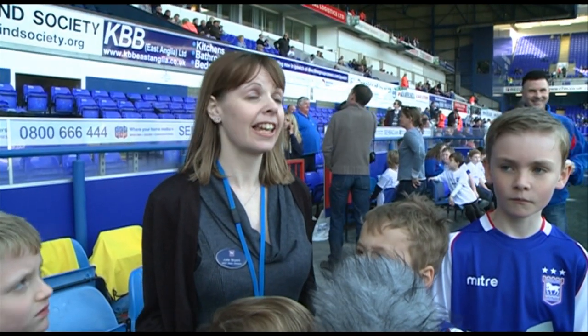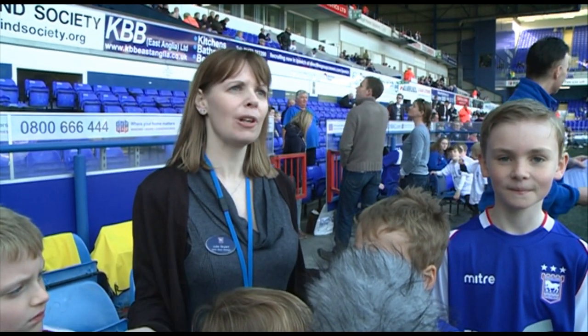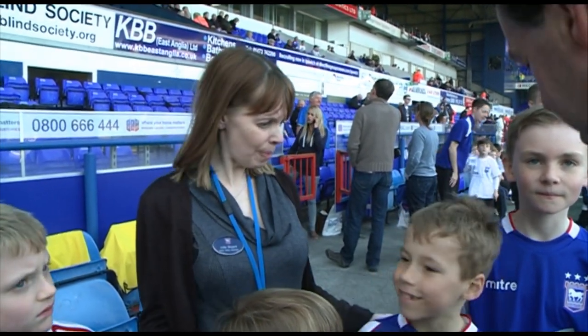It's a brilliant idea, kids are up for it, Bluey's up for it — he had his photo shoot and was absolutely loving it. Brilliant idea for the children to engage with the club more. Bluey can't get enough of it. It's a brilliant idea.